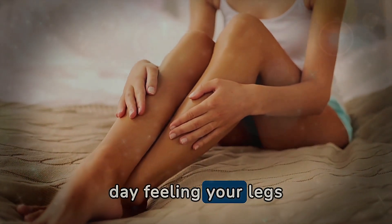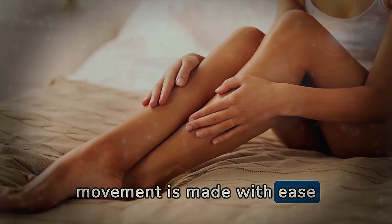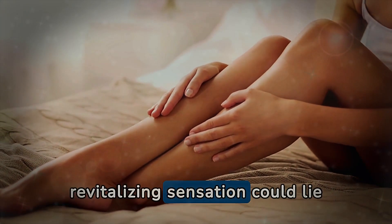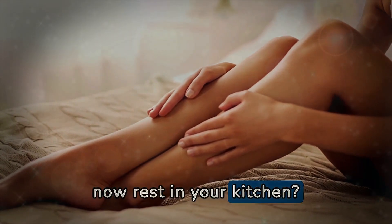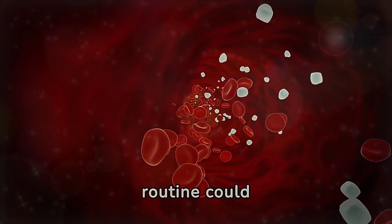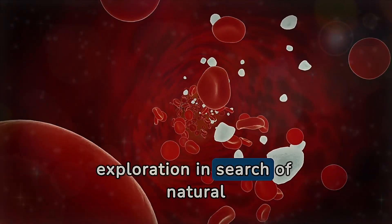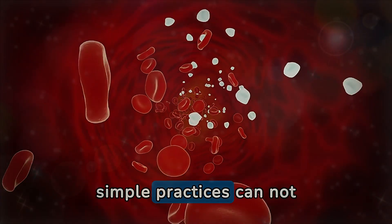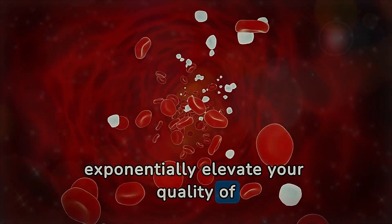Imagine starting each day feeling your legs surprisingly light and full of energy, where every movement is made with ease and joy. What if the key to this revitalizing sensation could lie in natural ingredients that rest in your kitchen? Have you considered how subtle adjustments to your daily routine could revolutionize your blood circulation? Join us on this fascinating exploration where we reveal how certain drinks and simple practices can rejuvenate the health of your legs and elevate your quality of life.